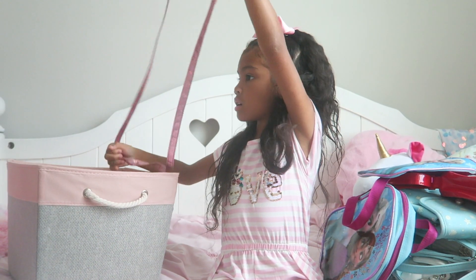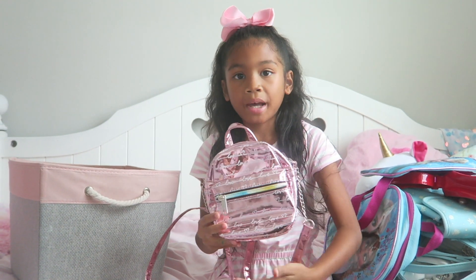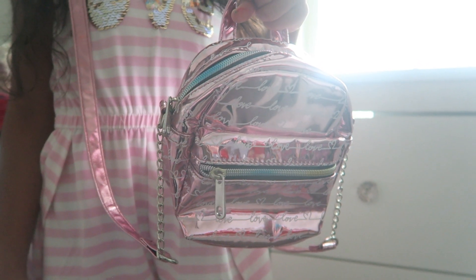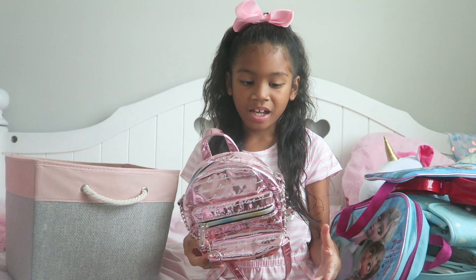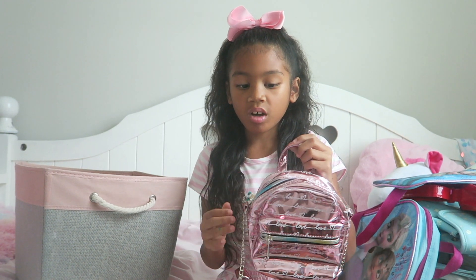Then I've got this other purse. To me it looks like a backpack mixed with a purse. I also like it because the little zipper here is rainbow. I love wearing this backpack-slash-purse on Valentine's Day because it has love all over it.